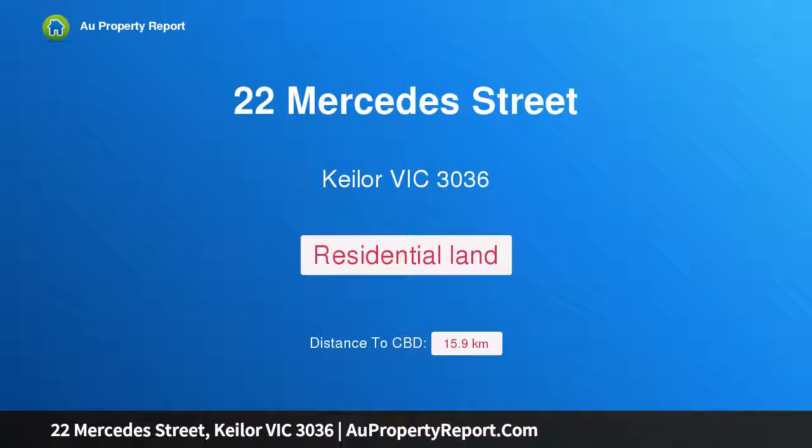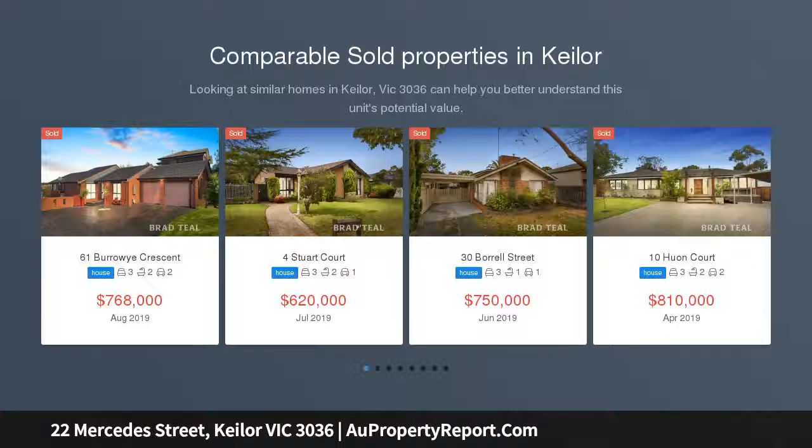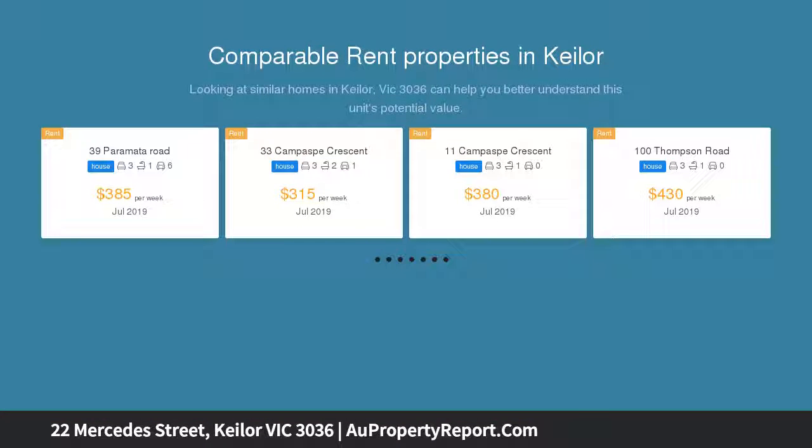Hi, I am glad to introduce property 22 Mercedes Street, Keilor, Victoria 3036. A blank canvas in the heart of Keilor, a genuinely rare opportunity in an exclusive Keilor village neighborhood. This substantial vacant allotment provides the perfect starting point for those looking to design and create their dream family home.